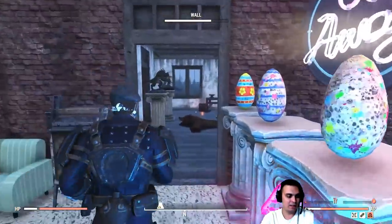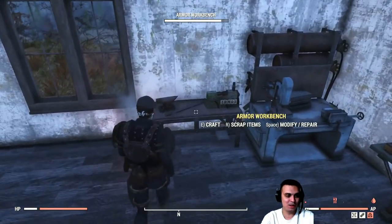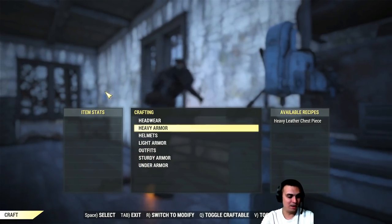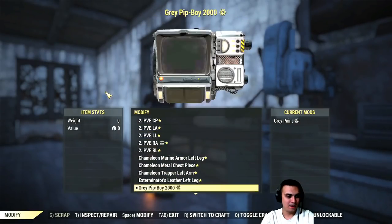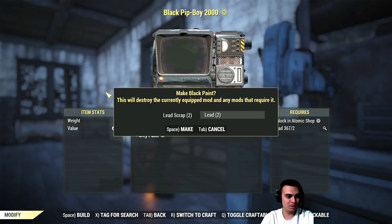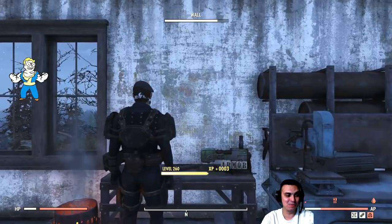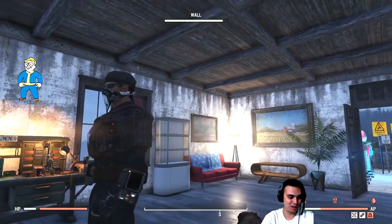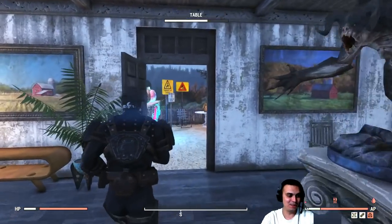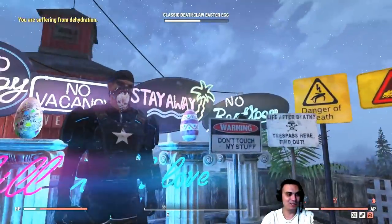By the way, I forgot to show you on one of the videos — let's do it right now. The Pip-Boy — I got the black skin and I forgot to show it to you. There we go, so now it looks even better. I totally forgot about it. That looks freaking cool.